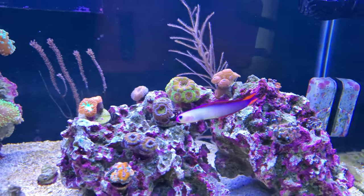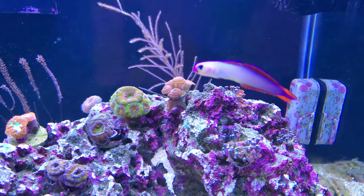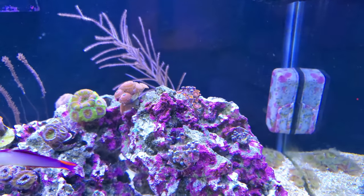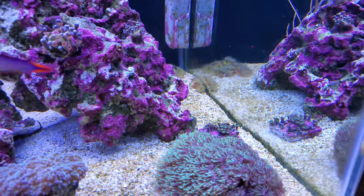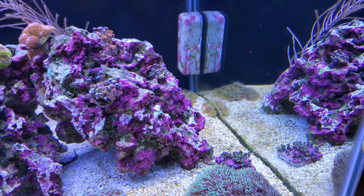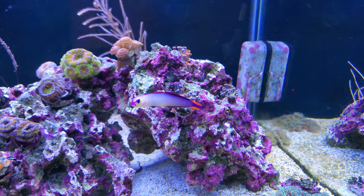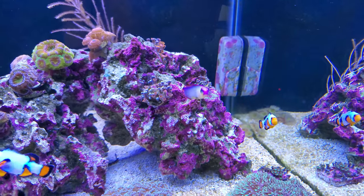Moving on to the zoa garden — I'm having some issues. The pink zoas are doing quite well, completely fully extended like little upside-down mushrooms. My bam bams are doing pretty good too, usually pretty full. But my other zoas don't really like to come out — the radioactive ones especially. I haven't changed anything in the tank so I'm not sure what's happened. They're not melting, just not opening. I do run carbon so if there's any chemical warfare going on that should take care of it. We'll see.